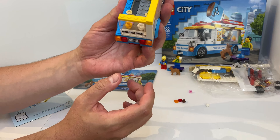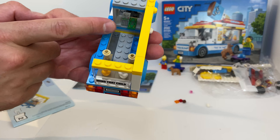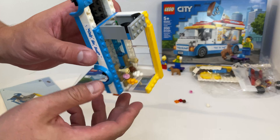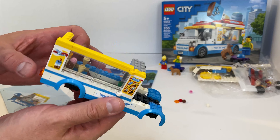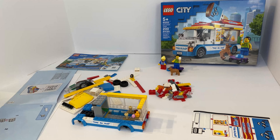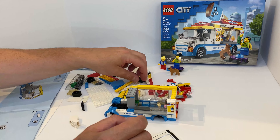As you can see I've put the truck halfway together. There's a cash register inside, there's a place for the driver to stand and give out ice cream, there's ice creams, there's a lot of stickers in this build — it's very cool.